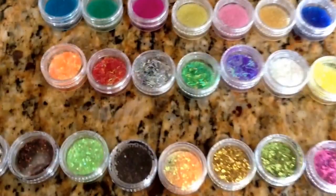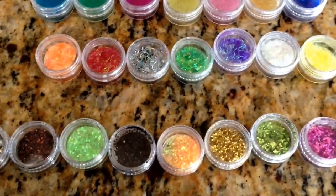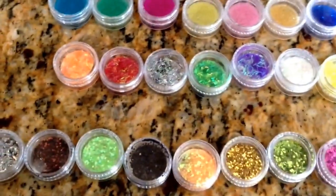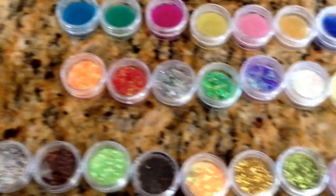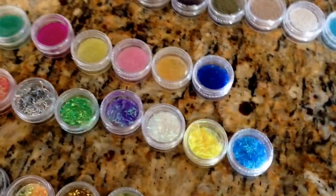Hi everyone! Today I'm going to have a little sale — I have some things that I want to get rid of.